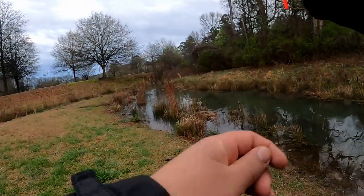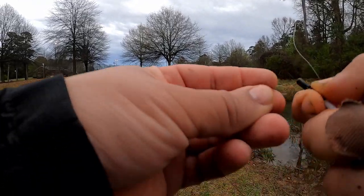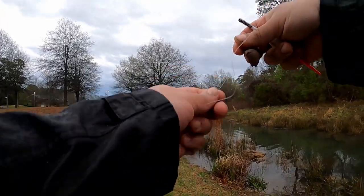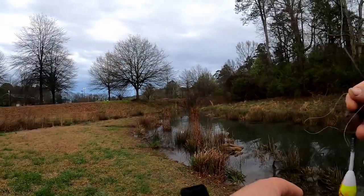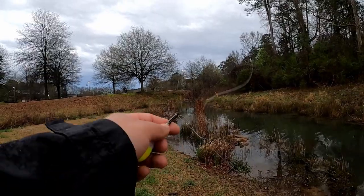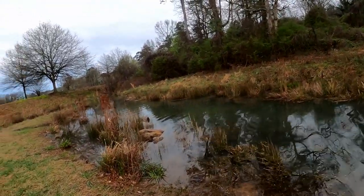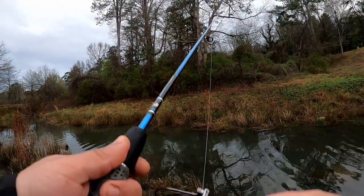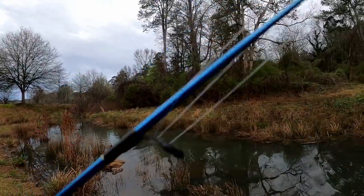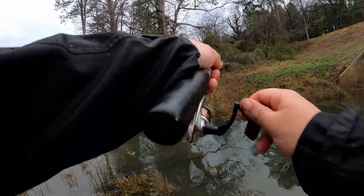Alright guys, we made it to the second spot right here. This is a little creek, a little spillway that comes out from the main lake. Over here you can catch a bunch of green sunfish - those are great for live bait. I like to use green sunfish for flathead, they're pretty much flathead candy. This little creek is loaded with fish guys - loaded. We're using the same setup, just a little worm and my little bobber. We got the first fish guys!